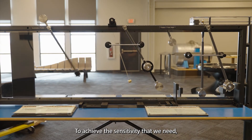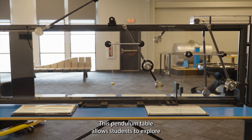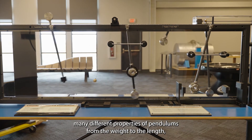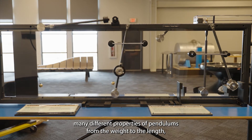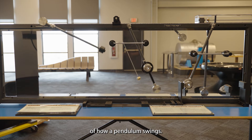To achieve the sensitivity that we need, LIGO's mirrors are suspended as pendulums. This pendulum table allows students to explore many different properties of pendulums, from the weight to the length, and how they can affect different aspects of how a pendulum swings.